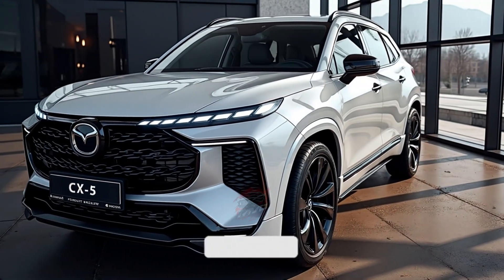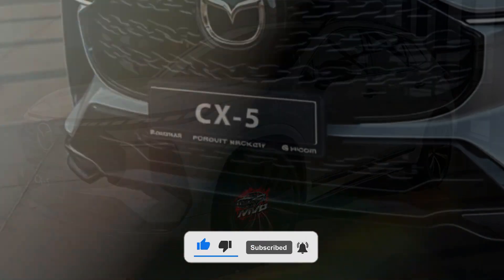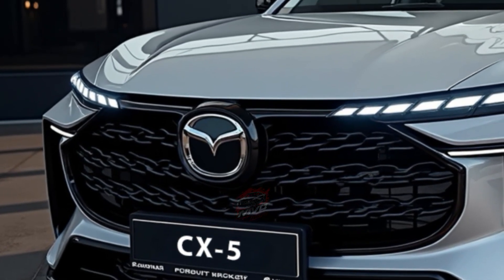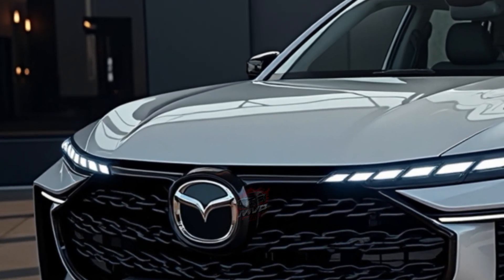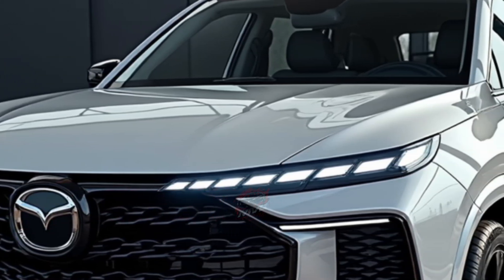Welcome back to MVP Auto. The 2026 Mazda CX-5 has been seen undergoing testing, signaling the arrival of a brand new generation. This all-new model blends modern technology with the familiar qualities that have made the CX-5 a favorite among drivers around the world.